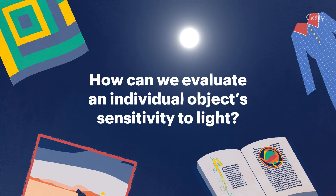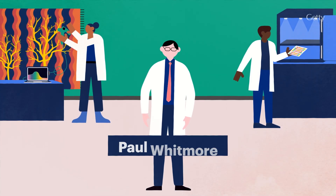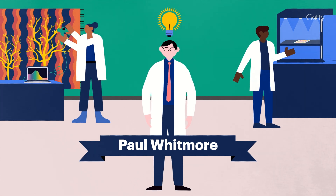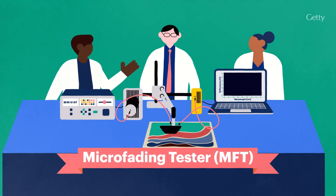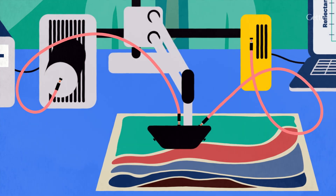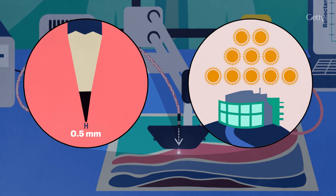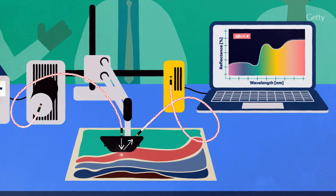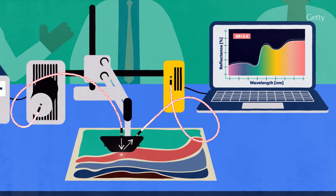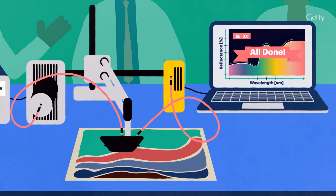So how can we evaluate an individual object's sensitivity to light? In the mid-1990s, conservation scientist Paul Whitmore introduced a method for assessing light sensitivity called the micro-fading tester, or MFT. The MFT exposes each color on an object's surface to a spot of light that is smaller than the tip of a pencil and 10 times brighter than the midday sun, while at the same time measuring color change with a spectrometer. But don't worry — the method safeguards the object from damage by stopping each test before you can see any color change. No harm, all insight.